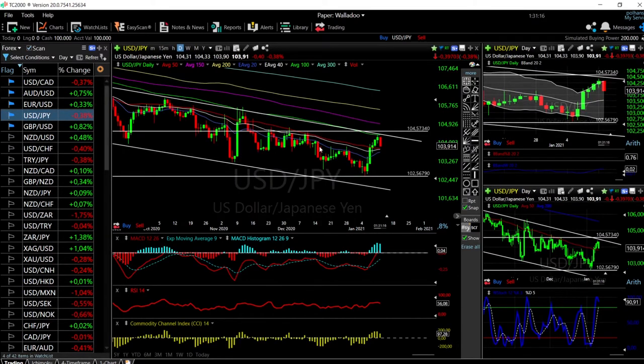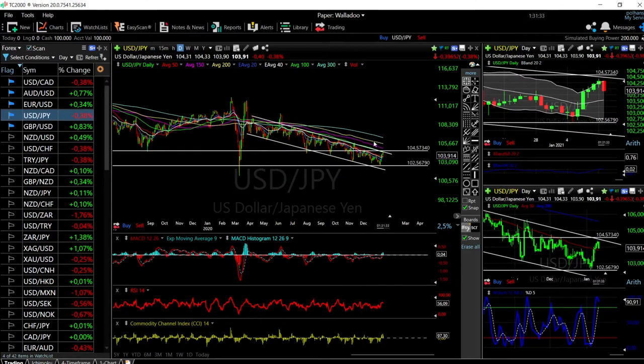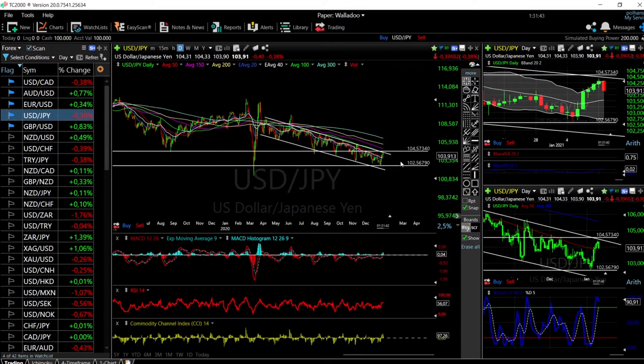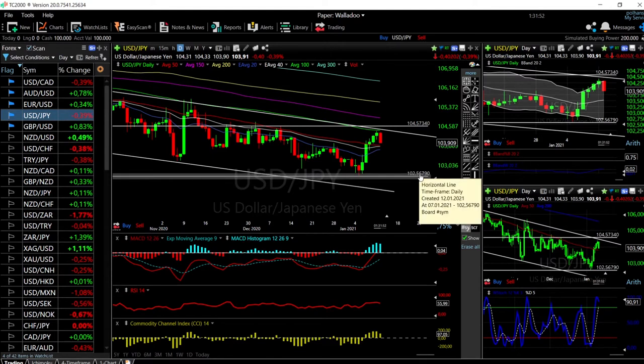Looking at the US Dollar / Japanese Yen, we have fallen quite significantly today — down 0.37% at this current stage. This is a trade that we have decided to enter because we have been in a downtrend all the way back since March last year. We are basically hitting the top of this range, so we decided to enter. Our target will basically be these previous lows at 102.5679.